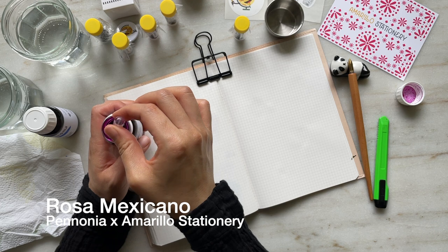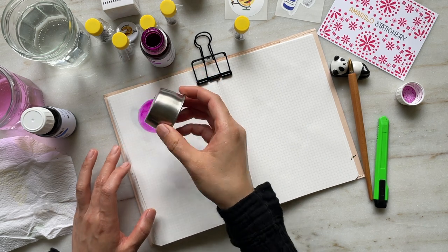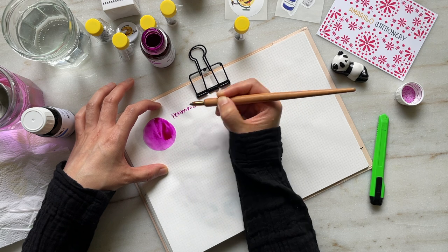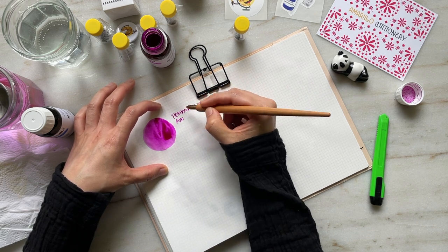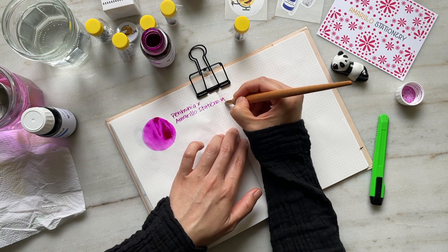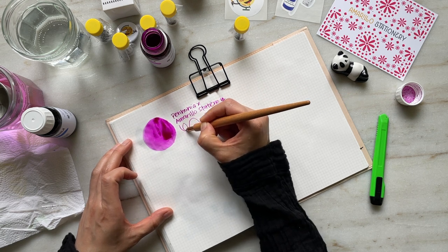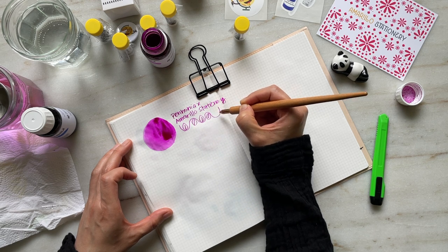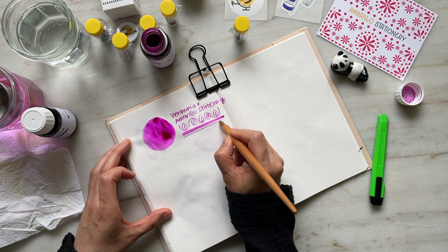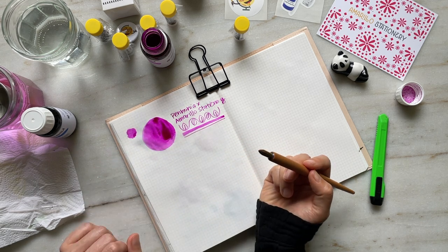The first two inks that I'm swatching today are Amarillo Stationery exclusives. They teamed up with Pannonia and created these particular inks and they are absolutely gorgeous. This first one is Rosa Mexicano, also known as Mexican pink, and it is this gorgeous vibrant purpley rosy pinky color that is deemed to be the representative color of Mexico. When I swatched this ink I realized I don't have a lot of inks in this color family — I have some that are a little bit deeper like Pilot Iroshizuku Yamabudo, and something a little bit more pastel. So I'm really happy to have this ink in my collection. This particular ink is a standard ink — there's a little bit of shading but there's no sheen and no shimmer.